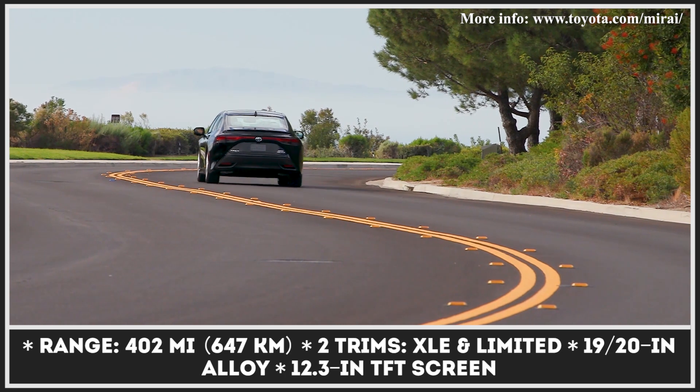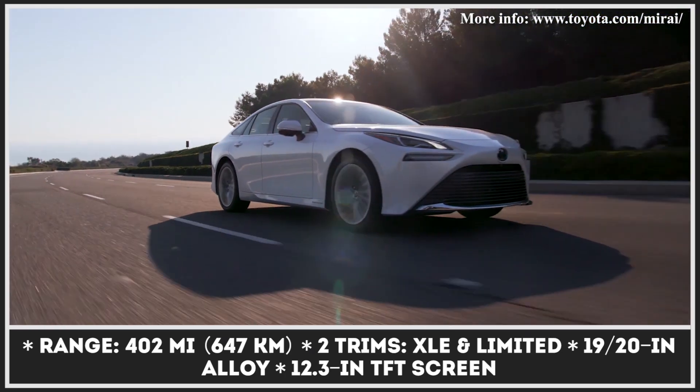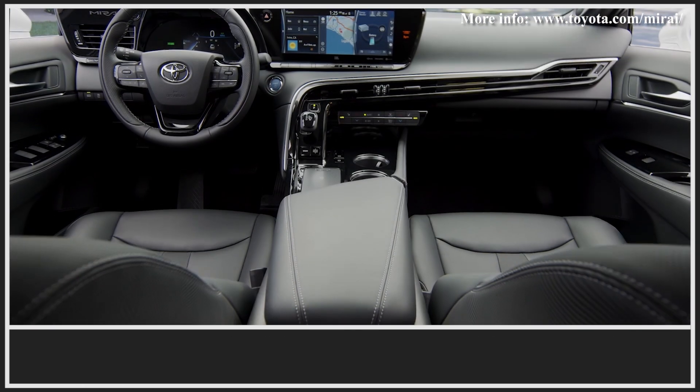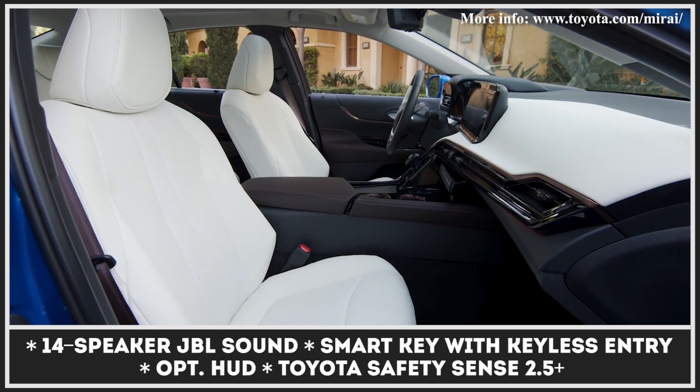In addition, Toyota promises you six years or $15,000 worth of free fuel. Inside, the sedan becomes much more comfortable, offering a quieter ride, more interior room, and an advanced 12.3-inch infotainment as standard.